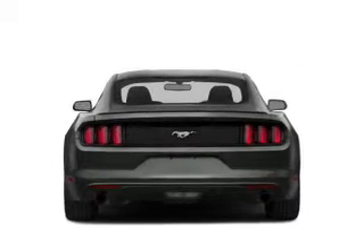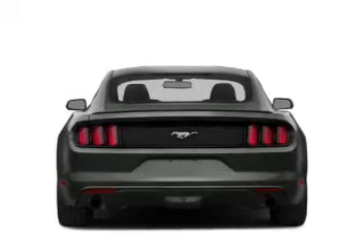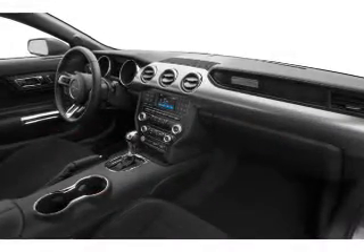Further safety features include a passenger airbag, low tire pressure warning, front ventilated disc brakes, and anti-lock brakes.